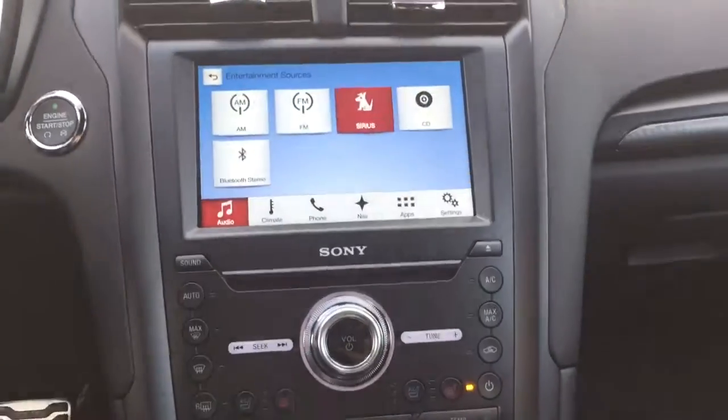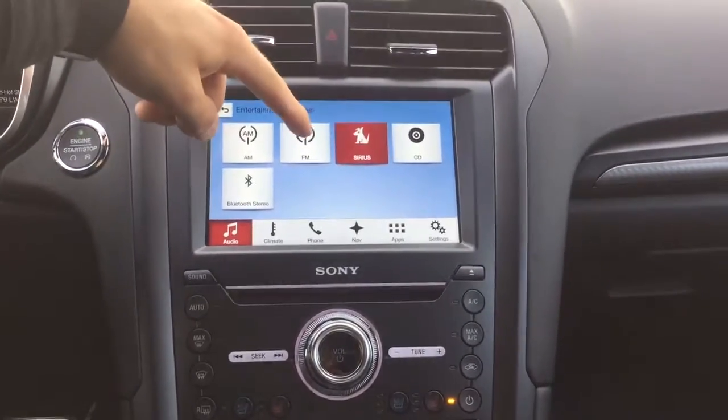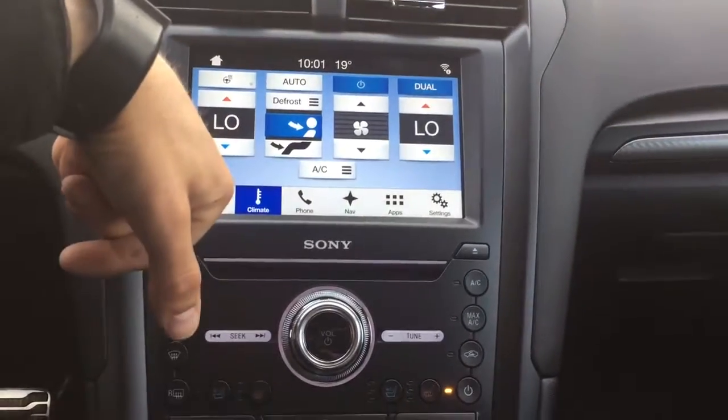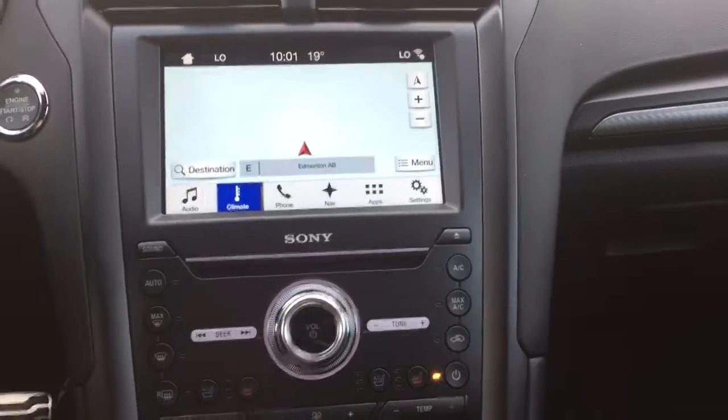Coming to the center console, on the center dash you have AM/FM radio, satellite, a CD changer, and Bluetooth stereo. Continuing in here, you've got climate control, heated steering wheel, and navigation control.